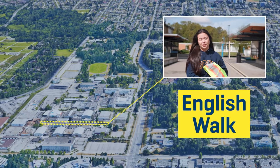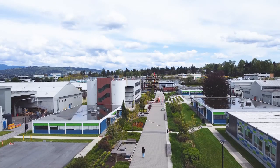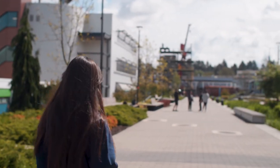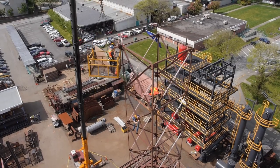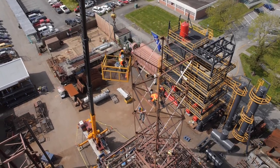If you need a break from all the noise, I recommend taking a stroll on English Walk. It's a beautiful place with great greenery, perfect for a study session or even just a little snack. It looks like we've got some students enjoying the sun. If we look past that, we can see our iron workman's tower. I feel like if you're going into that type of career, you've really got to love heights, considering you're going to be working on bridges and larger structures.